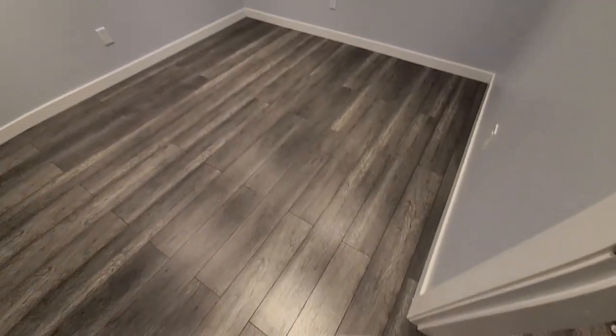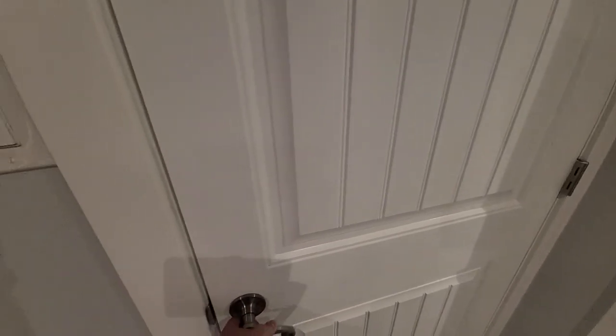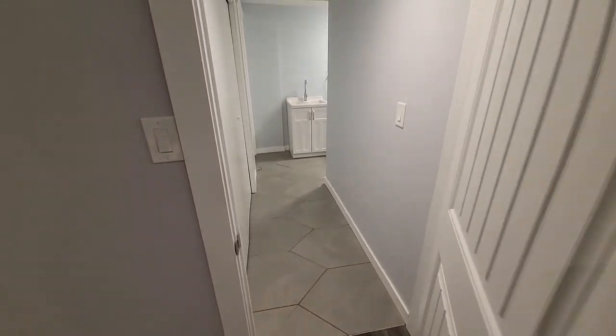Over on this end we've got another smaller room. This could also be a den, storage room, or flex room. It could potentially be converted into a bedroom, though it would be a bit on the smaller side, and you would also have to add a window.